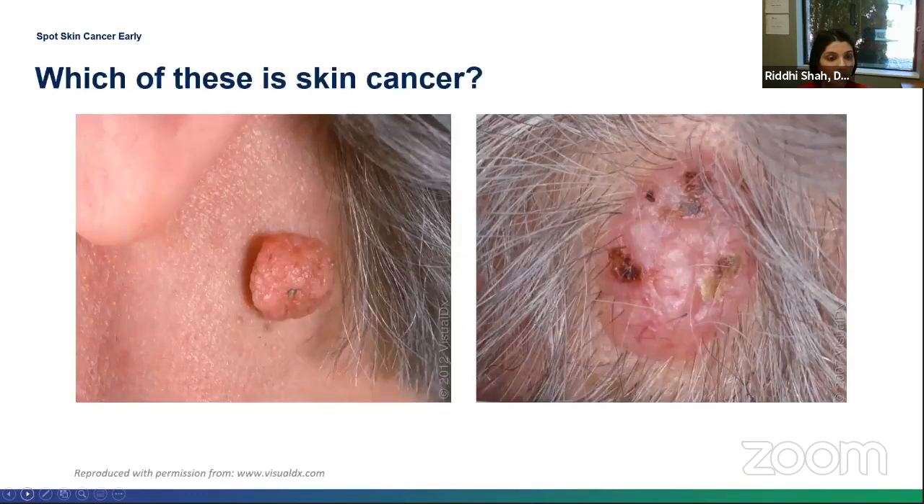In the image on the left, there is a skin-colored, pedunculated, cerebriform lesion. On the right, it looks very similar, except you can see there are some surface blood vessels as well as some areas of hemorrhagic crusting. The one on the right is the basal cell skin cancer. The one on the left is just a normal mole.